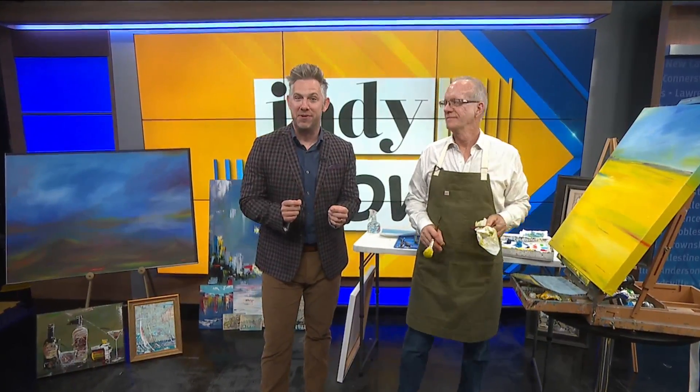Welcome back, friends. It's time for a final check-in with local painter Randy Sorrell. Randy, thanks for painting for us all morning.